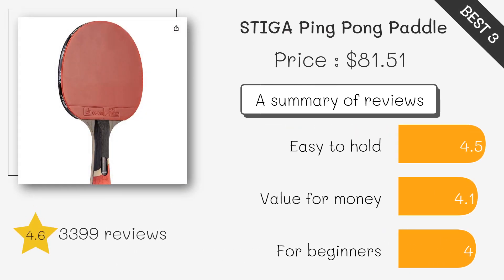The STIGA offers impressive power and spin, making it suitable for offensive players. It's designed for a fast-paced game and competitive play.